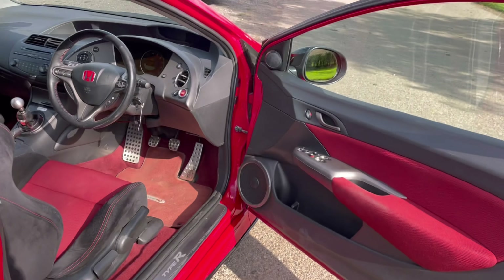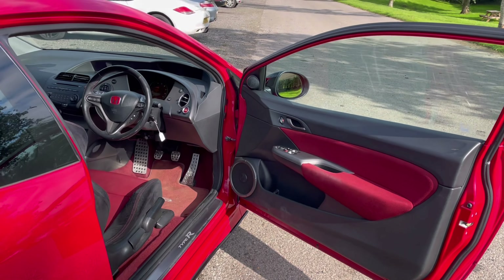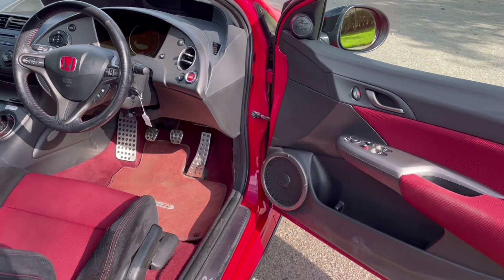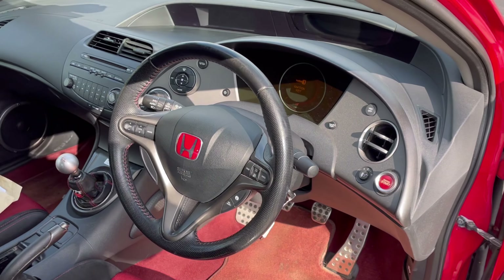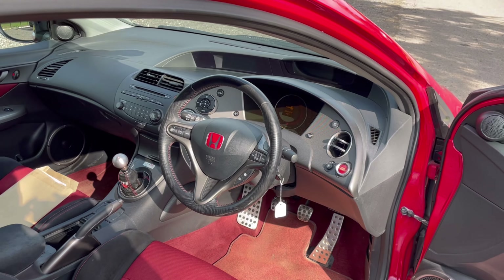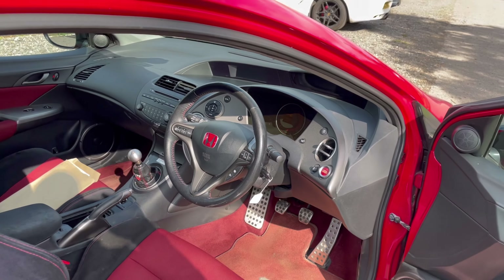Inside we have classic red trim and the red badge on the Honda steering wheel hub — the signature of the Type R — with contrasting red and black seats. It's quite a wacky-looking dashboard, totally different to the previous generation, and I guess the beginning of Honda's wacky styling direction.